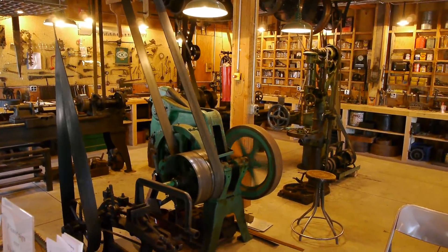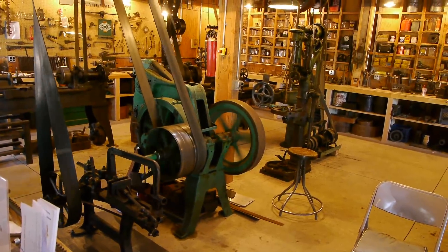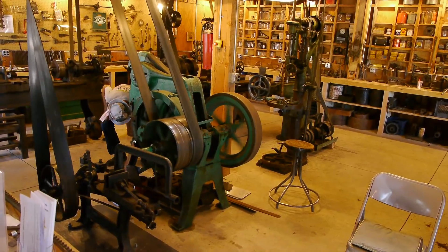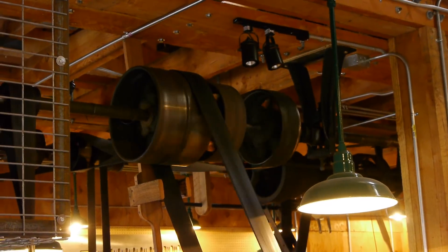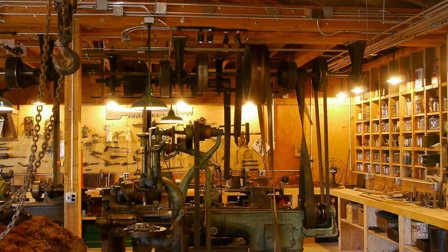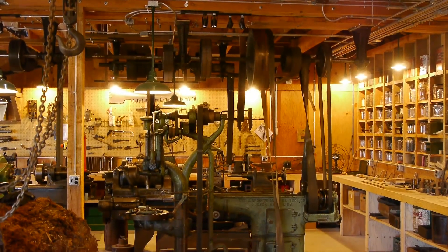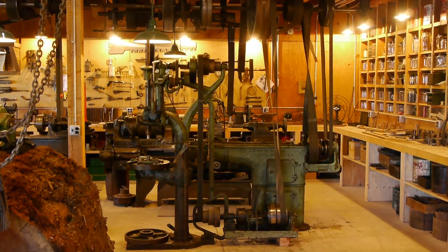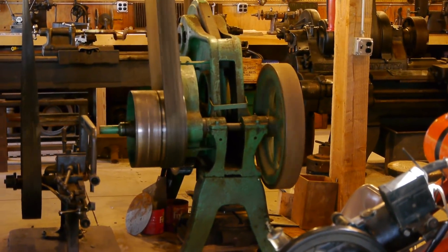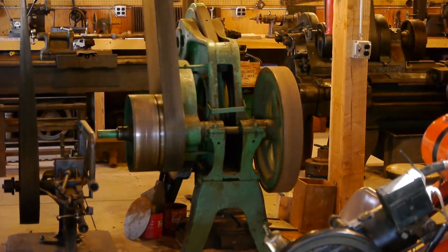Reminds me of my grandpa's shoe shop — it looks exactly like it. I was always impressed with all the belts and pulleys and 'what does this do?' We've kind of lost this, but back in the day it was pretty common to see a whole shop run by one central motor. In fact, I built a whole machine shop run by a steam engine on Steve's O-scale layout downtown.